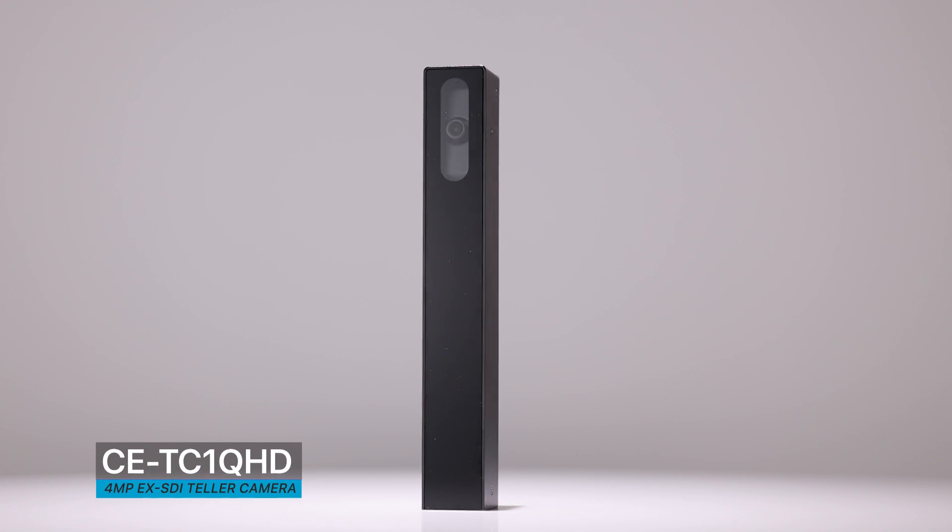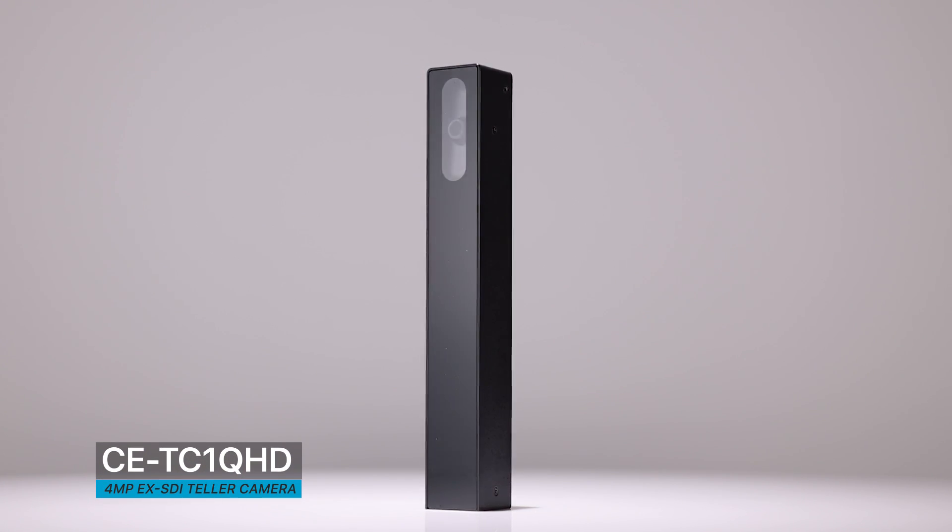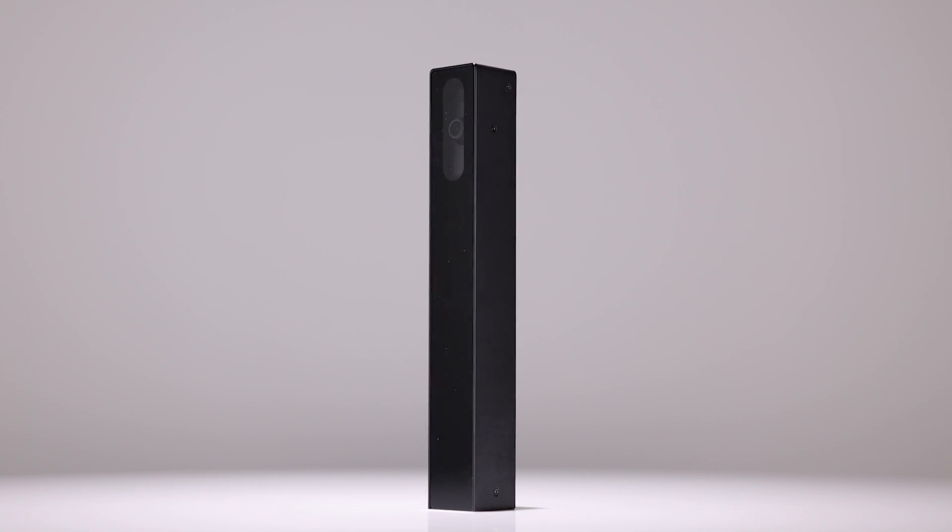The CE-TC1QHD from Clinton Electronics: a 4 megapixel EX-SDI camera designed for use in teller stations and payment windows.